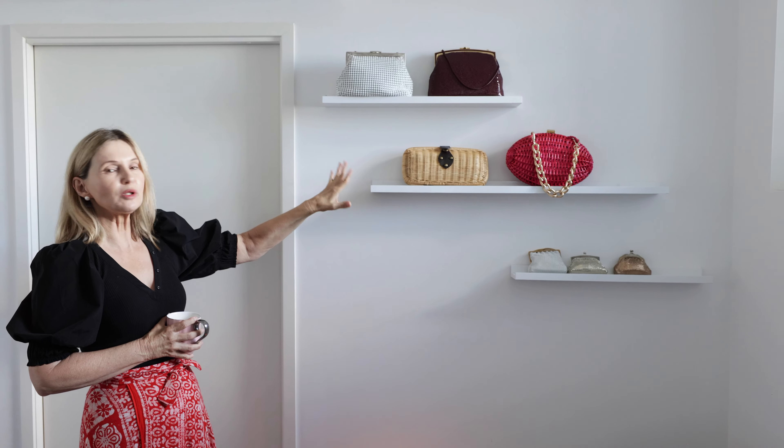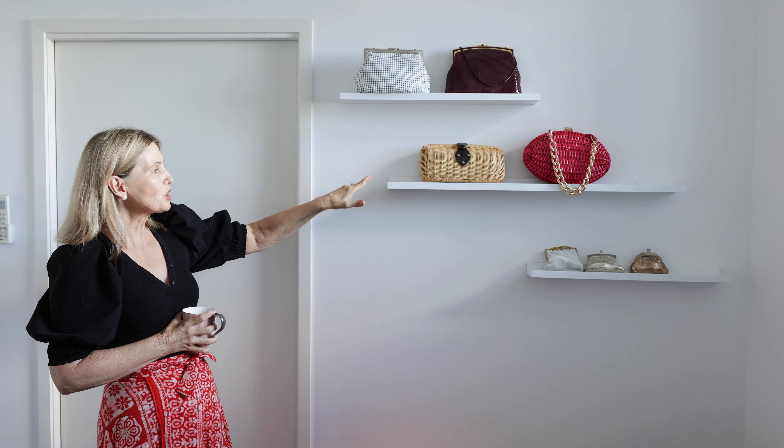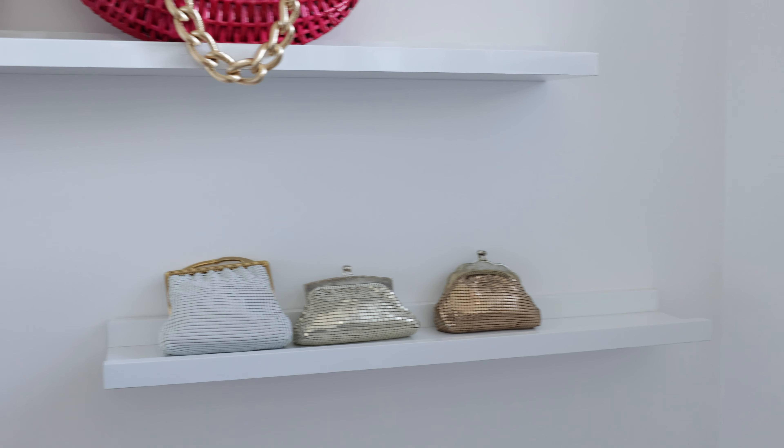Hi everyone, this is Ada, welcome back to my channel. I'm excited today to show you my new room that I film in and keep my handbags — I call it my dressing room. Come in and have a look, I'm really pleased with it!